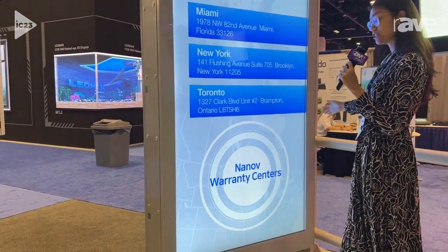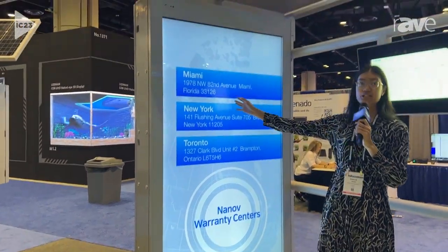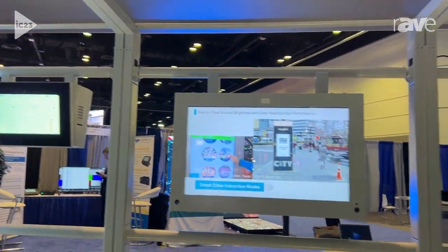This is our 86-inch bus shelter display. As you can see, it's actually attached to a whole bus shelter. This model was actually deployed in the city of Vancouver, Canada.